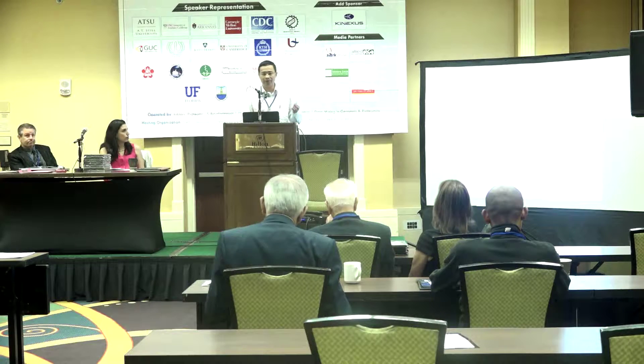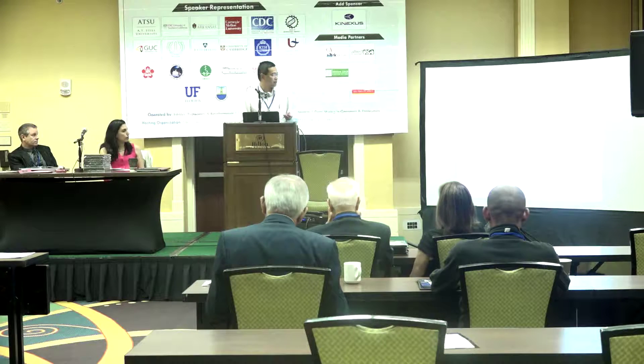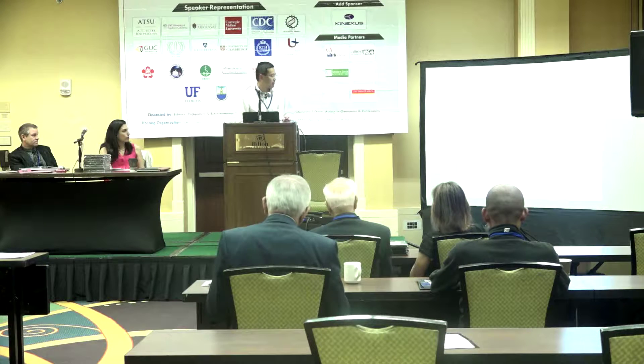I'll discuss proteomics and how we use that to characterize novel gene functions, and then tell you a little bit about metabolomics and where we're going in the future.